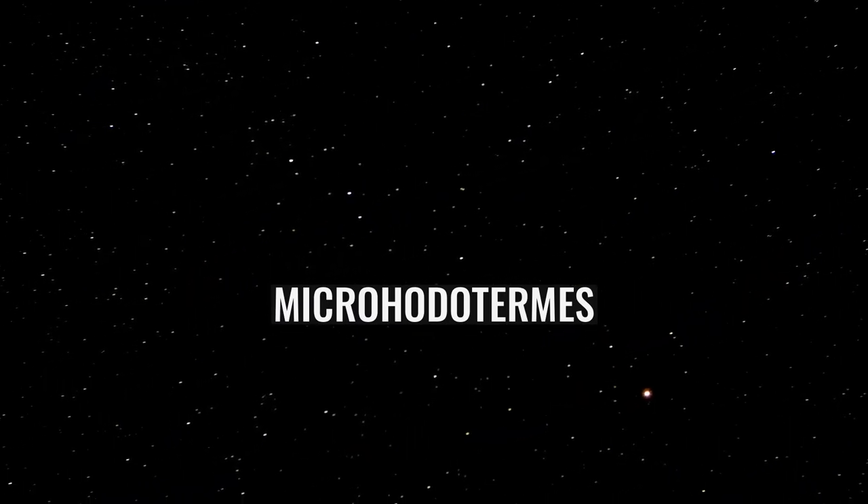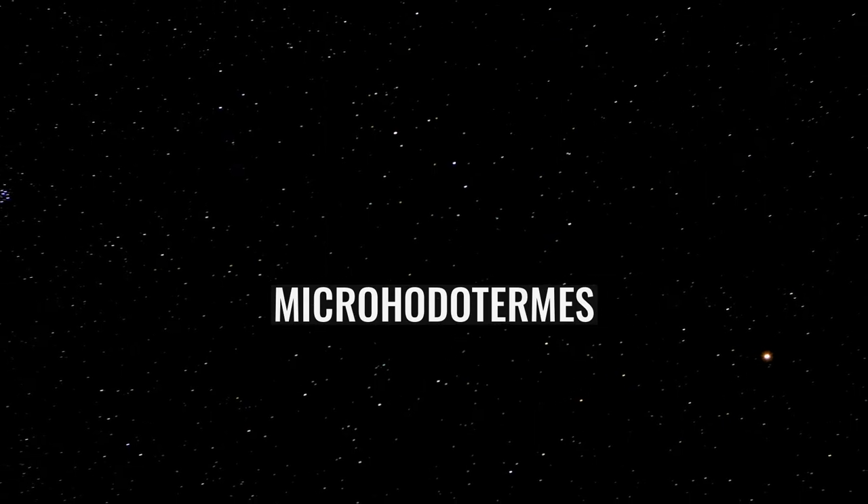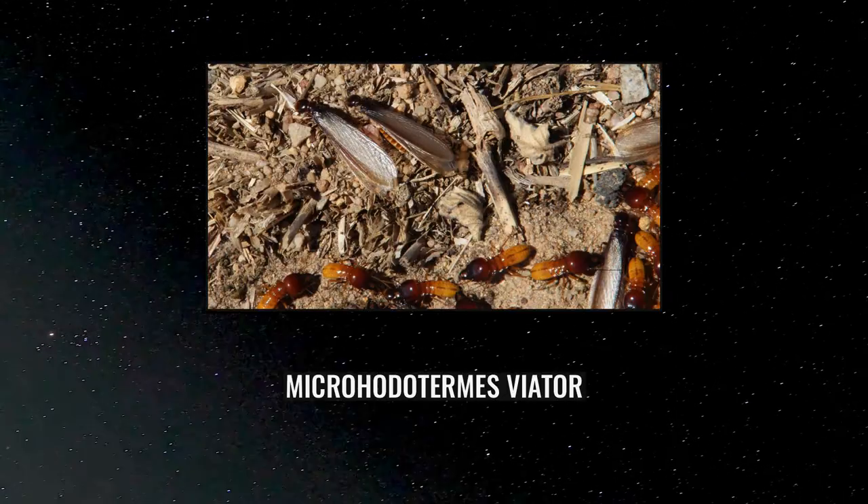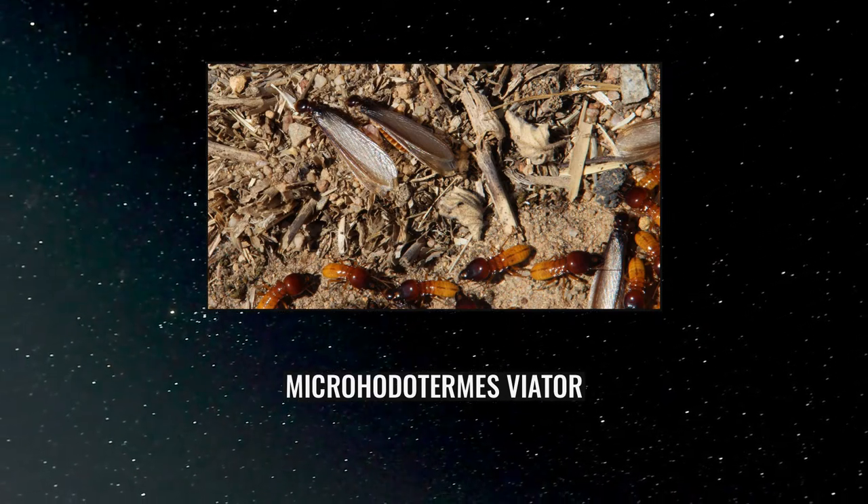Species of this genus are desert specialists of the Namib, Kalahari, and Karoo, where their ranges overlap with Hodotermes. They forage at night and during daylight hours, and their pigmented workers are often observed outside the nest.